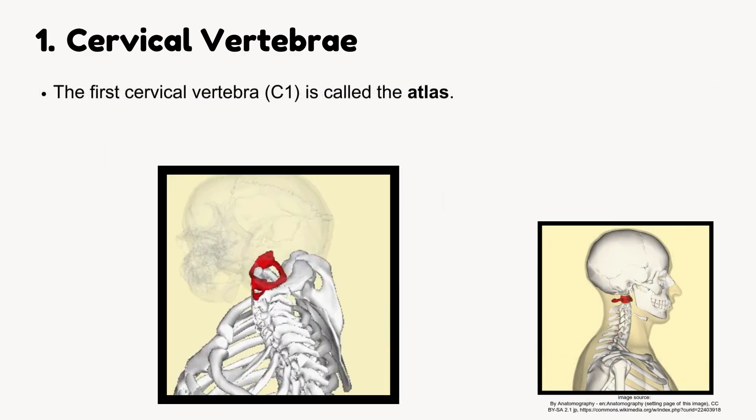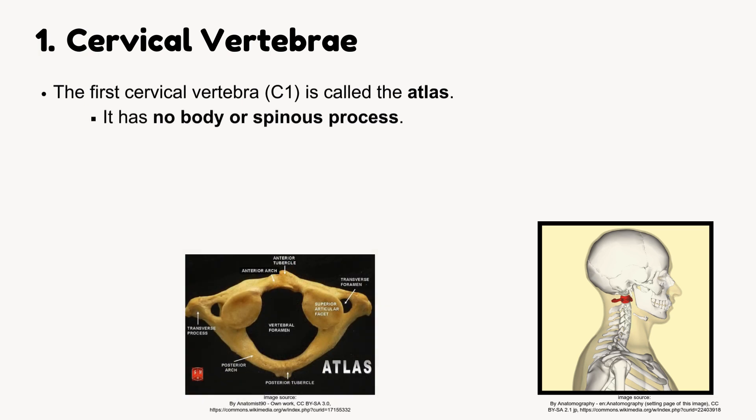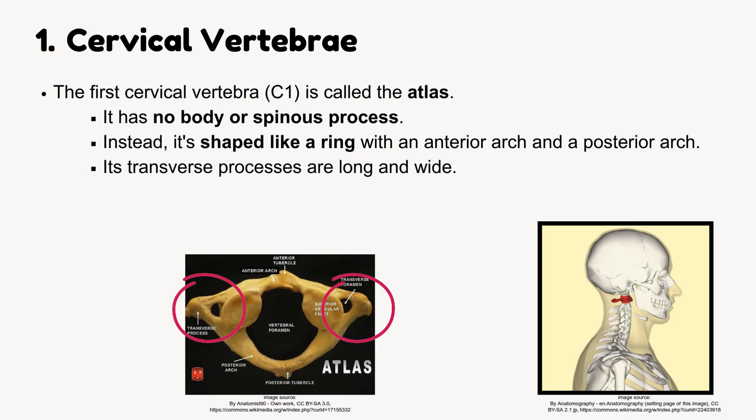The first cervical vertebra, C1, is called the atlas. It has no body or spinous process. Instead, it's shaped like a ring with an anterior arch and a posterior arch. Its transverse processes are long and wide.